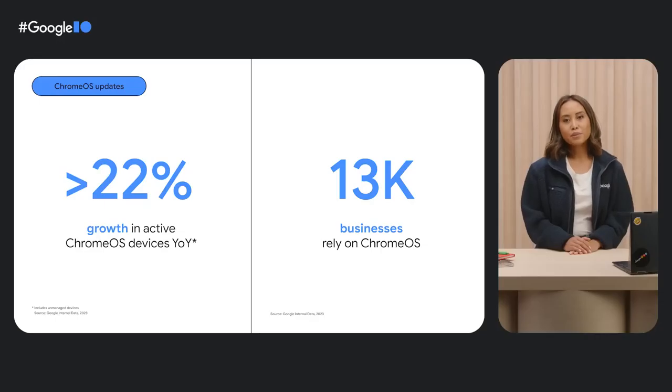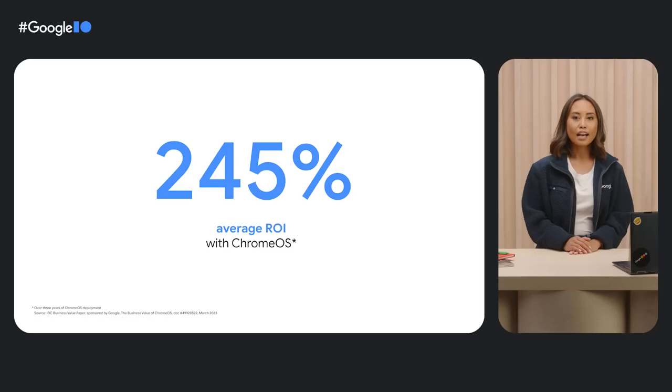We've been busy on the small business and large enterprise front too. We saw more than 22% growth in active Chrome OS devices year over year, and 13,000 businesses rely on Chrome OS every day. In a recent IDC study, businesses can reduce three-year cost of operations by 44% and drive an average ROI of 245% over three years by deploying Chrome OS.